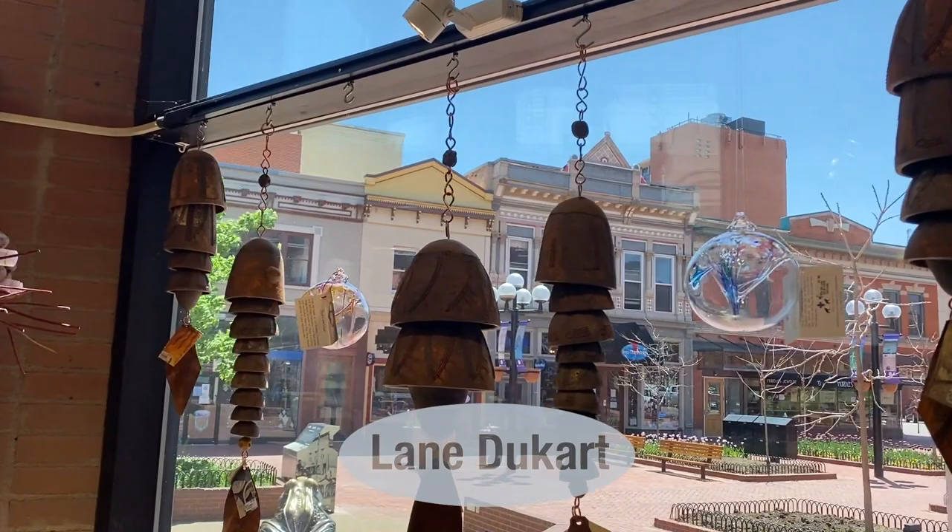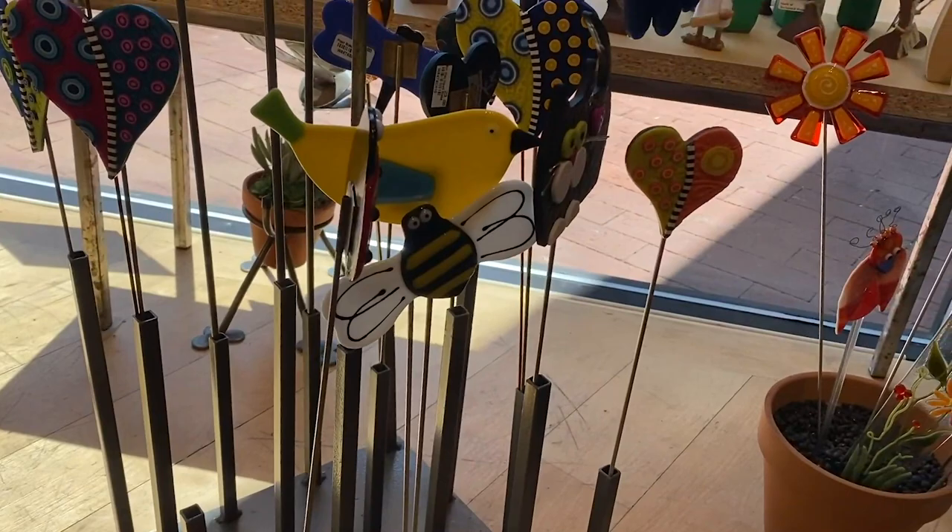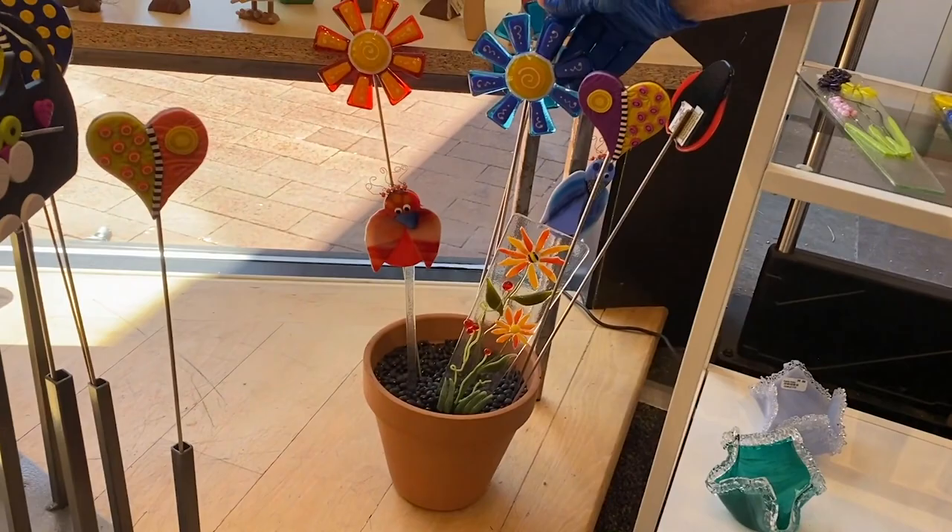These are cast ceramic bells — such fun. And these little glass garden stakes would make any pot of flowers even sweeter.